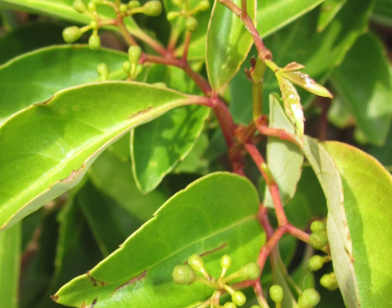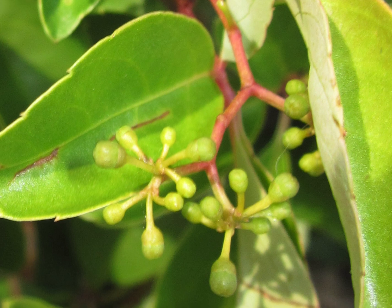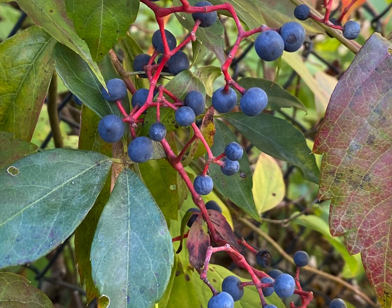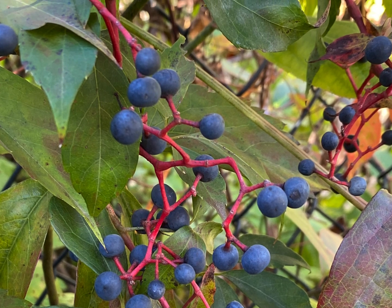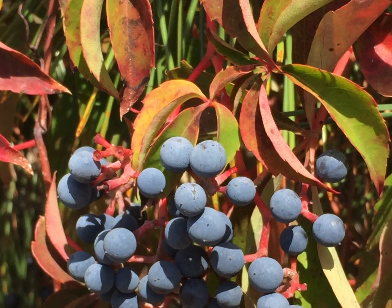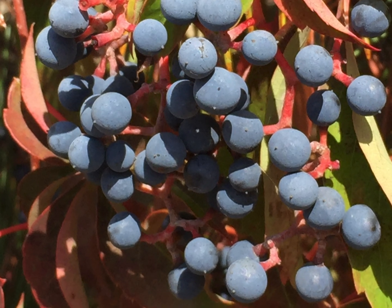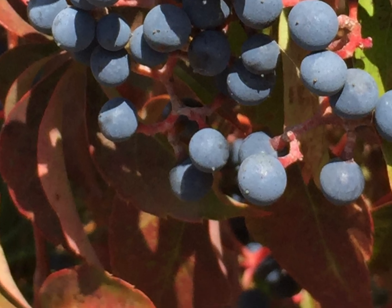Clusters of unremarkable flowers appear in Virginia creeper from June to August. After pollination they develop into green berries, which ripen to a bluish-black on distinctly red stems. If eaten, the fruit is highly toxic to humans, but it serves as an important food source for many birds in the winter, including chickadees, nuthatches, mockingbirds, and catbirds.